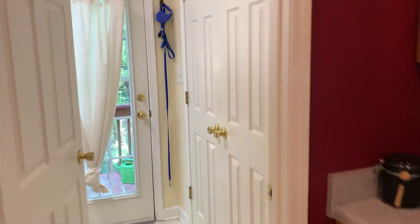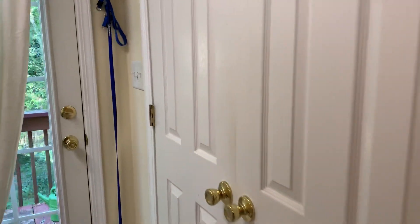There's a pantry here to the right, and the laundry to the left.